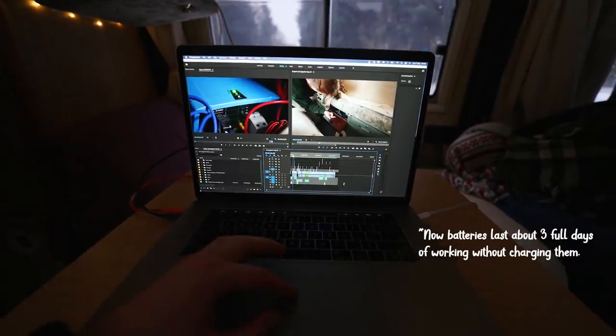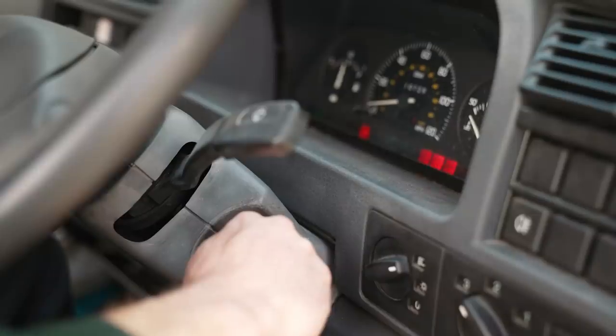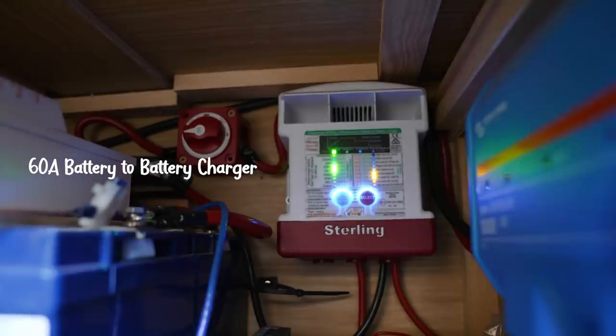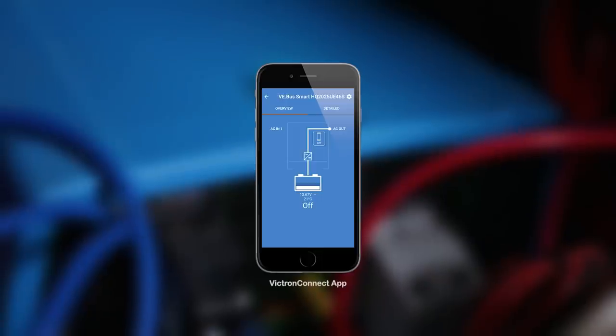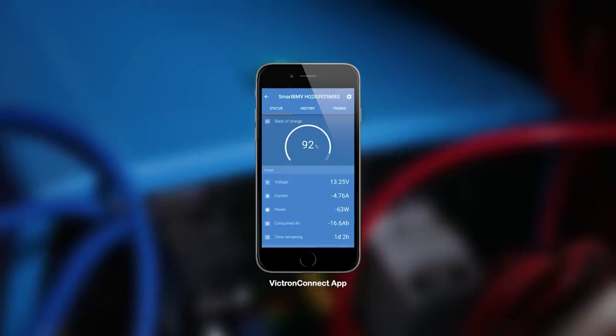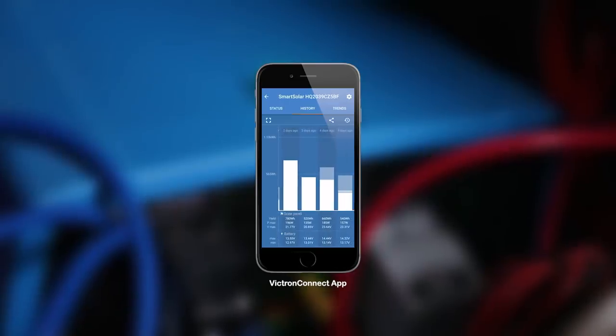That's an absolute game changer for us because before we didn't even have half this amount of power and the batteries were really cheap — we couldn't do a full day's work. Now coming into winter we're not going to have much sun, but the battery-to-battery charger effectively turns the engine when you're driving into a generator to charge up these batteries. We can charge up from 10% to 100% in approximately three hours of driving.